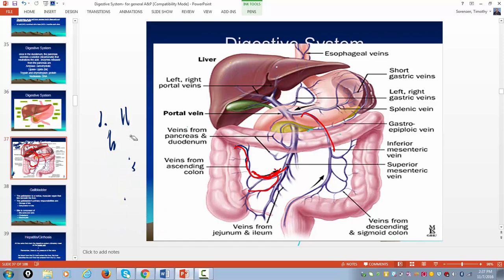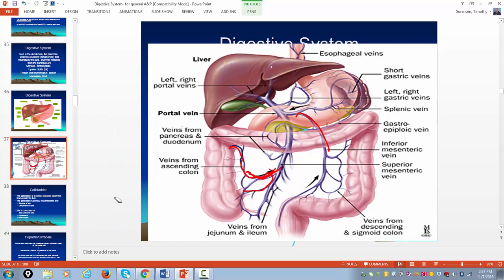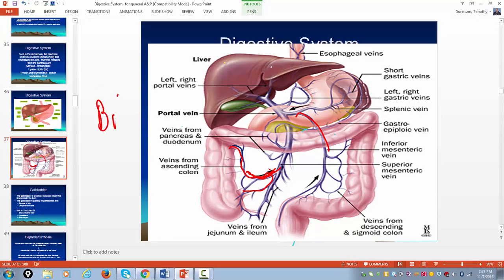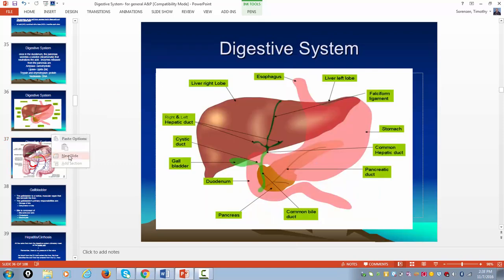The other big function of the liver is to make bile. Bile is made in the liver and then gets stored in the gallbladder. By definition, a bladder is a hollow muscular organ, and its function is to store bile and then release it into the duodenum when it's needed. It's really needed to break up fat — it's kind of the Dawn dish detergent of the body.